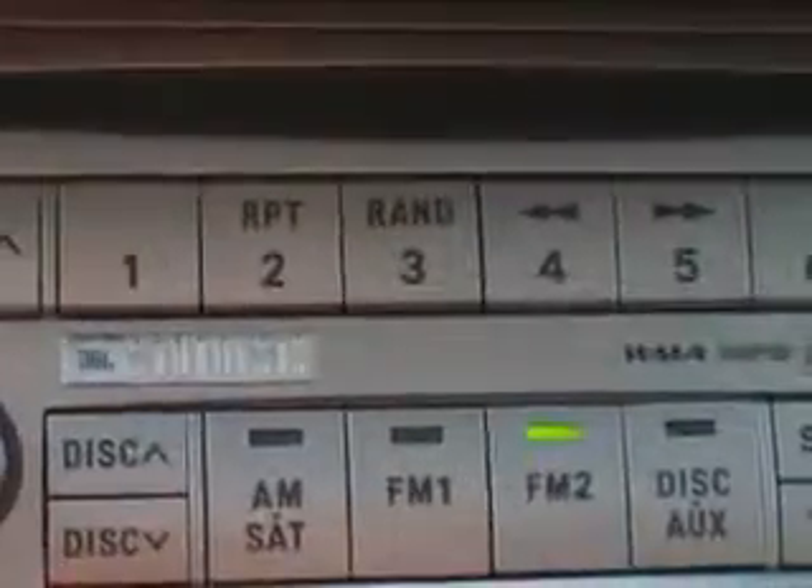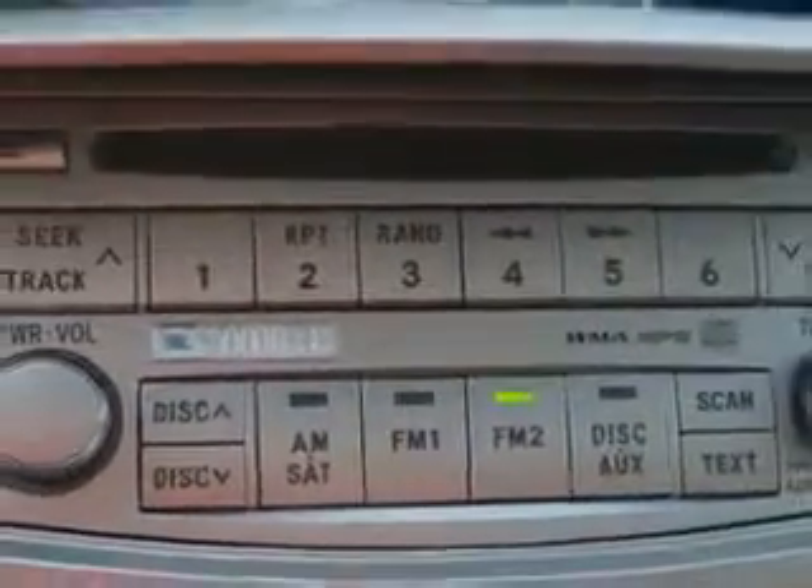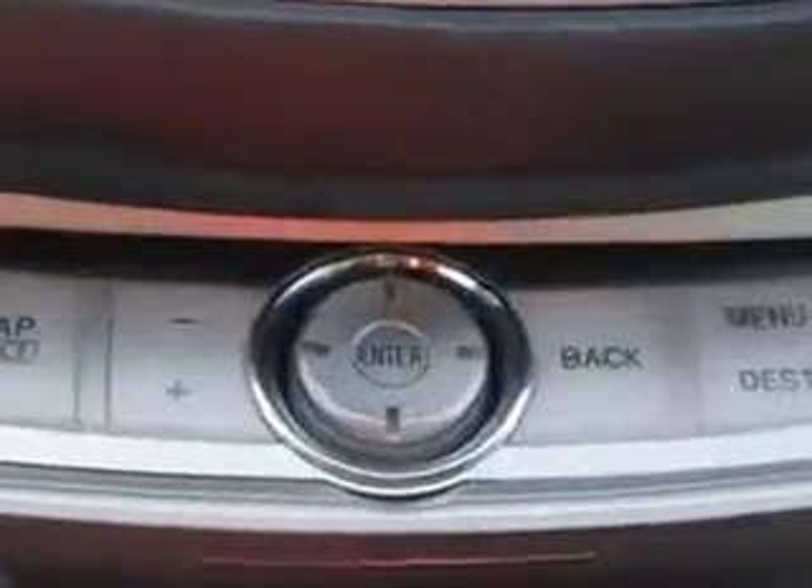Enjoy the drive and have peace of mind in this 2010 Toyota Avalon. See us at Parkway Toyota today.